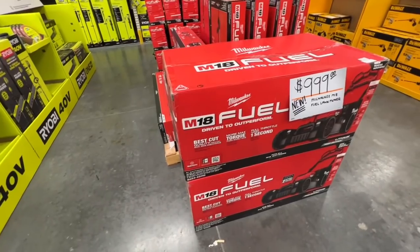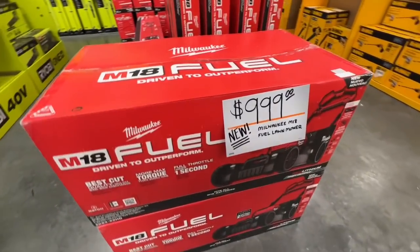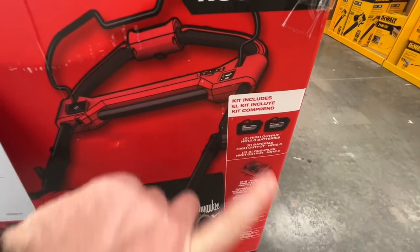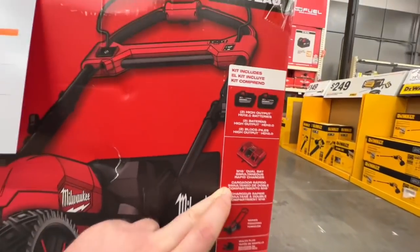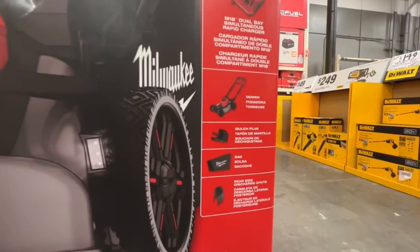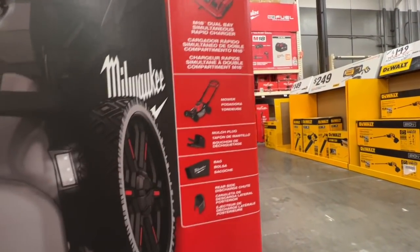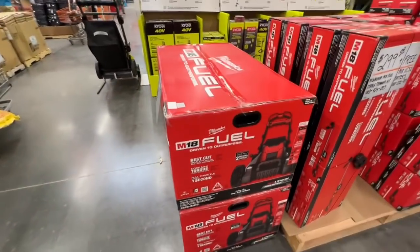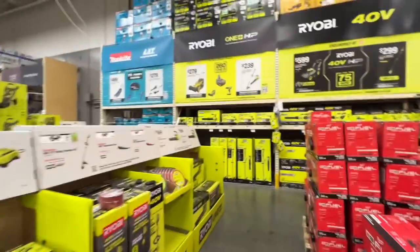$1,000 for the M18 Fuel mower here. You get two 12 amp hour high output batteries, a dual bay charger, a bag, a rear side discharge chute, and a mulch plug. That's a tough one at $1,000. You've also got other deals here for $299, $399, and $599 by Makita and DeWalt.